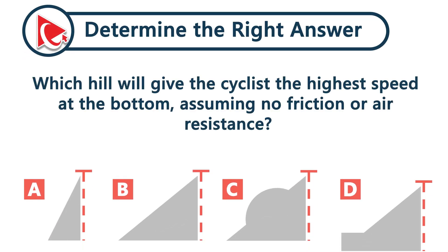Which hill will give the cyclist the highest speed at the bottom, assuming no friction and no air resistance?